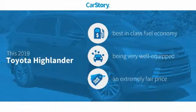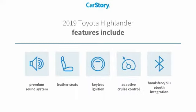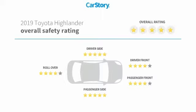Research indicates this vehicle has best-in-class fuel economy, loaded with features, and a fair price. Features also include keyless ignition, premium sound system, leather seats, adaptive cruise control, hands-free Bluetooth integration, and it has been listed as an IIHS Top Safety Pick.